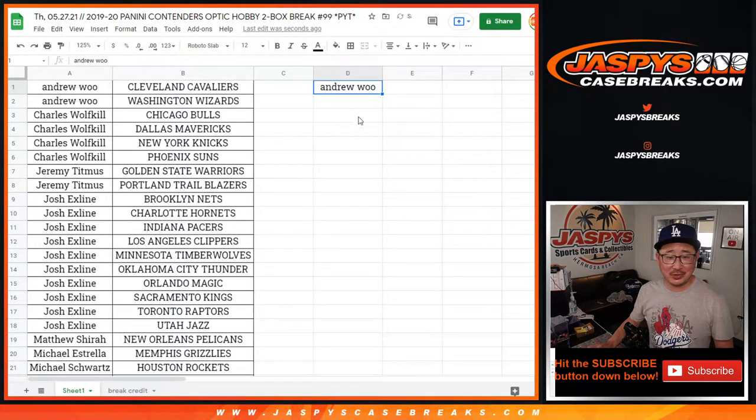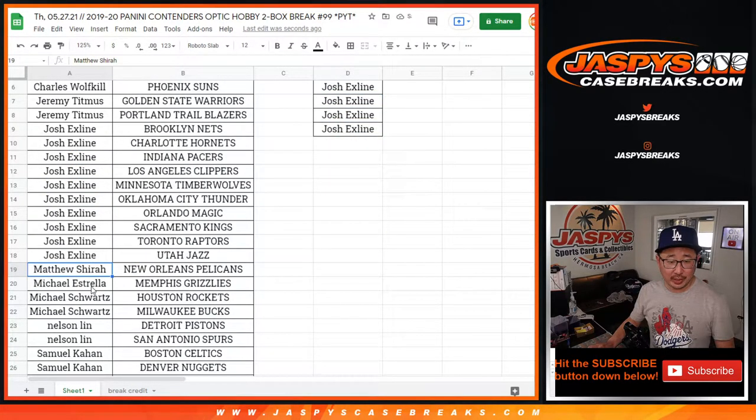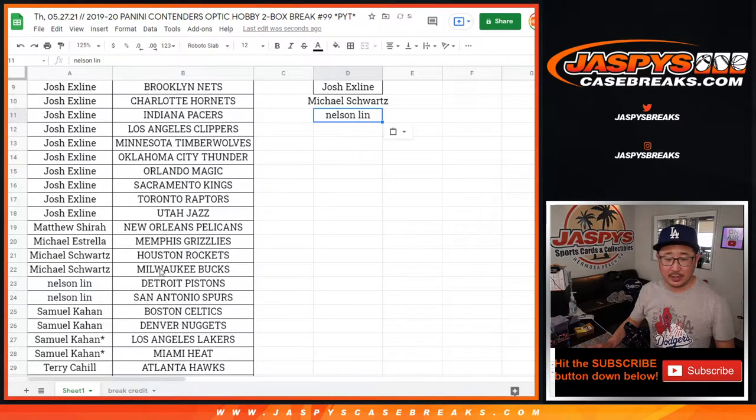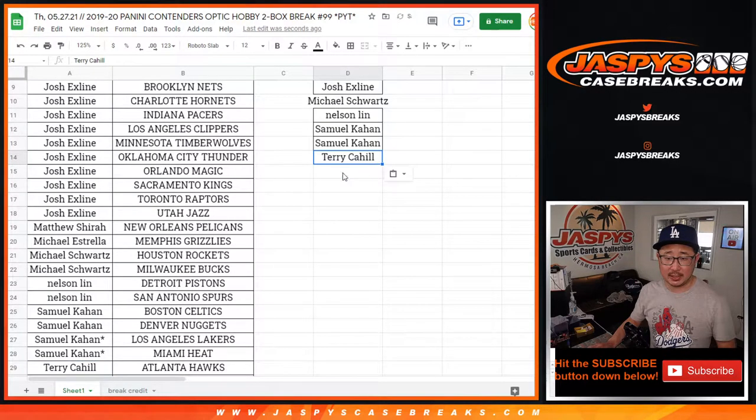Andrew with two teams — that's one entry. Charles with four teams — two entries. Jeremy, two teams — one entry. The X-Line went big; he's got ten teams — that's five entries. Matthew Scheer only got one. Michael only got one. Michael Schwartz got two teams — that's one entry. Nelson got two teams — that's an entry. Samuel got four teams — that's two entries. And Terry got two teams — that's an entry.